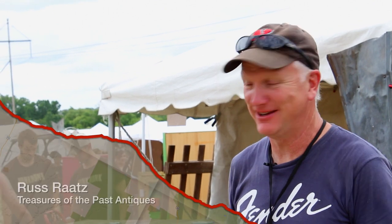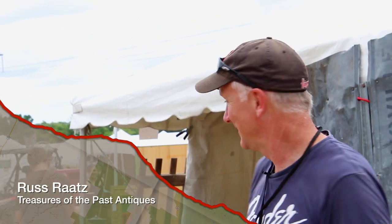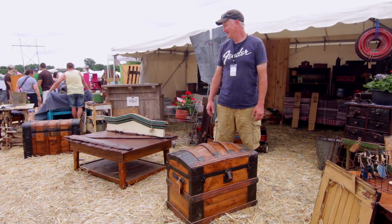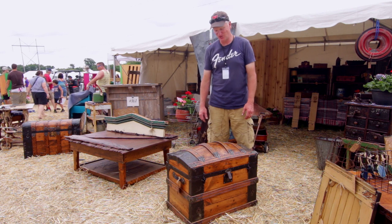Hi, my name is Russ Rotz. I'm here at Junk Stock. My business is called Treasures of the Past Antiques. I refinish, restore, and reclaim old junk.